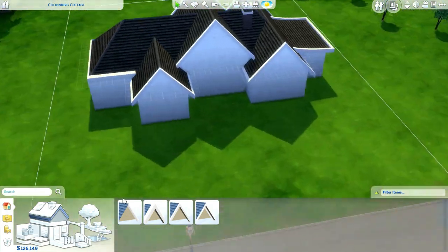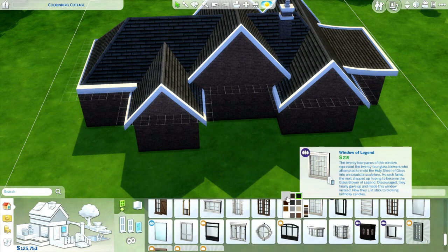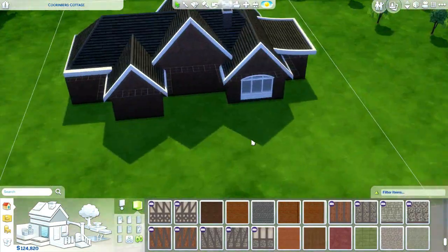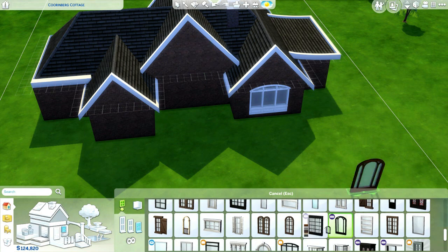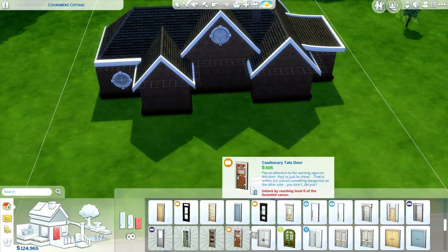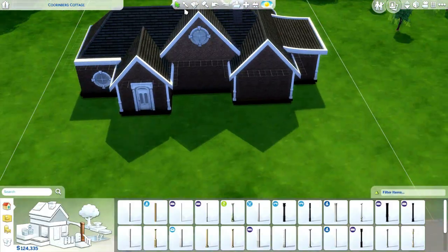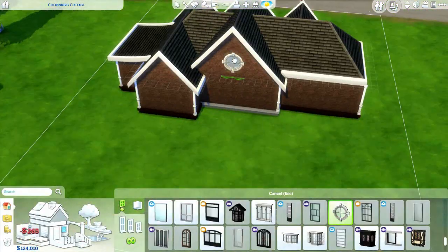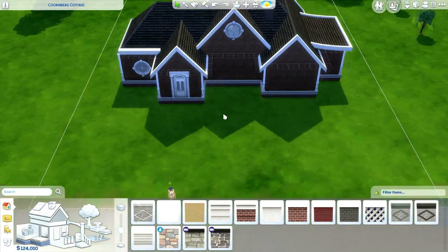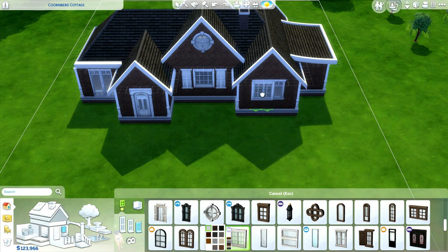Those were the key items I wanted to incorporate into this build. The house is built in Windenburg, it's three beds, two baths, and costs about 114,000 simoleons — basically 113.5k. The idea behind the house is that the family had bought it as a fixer-upper and spent a lot of time fixing up the interior on a lower budget.